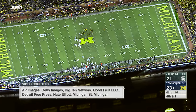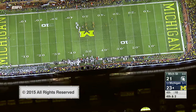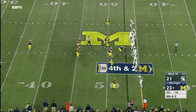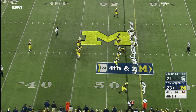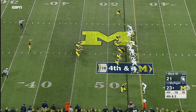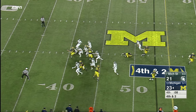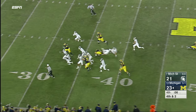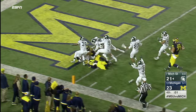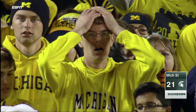You have to be careful — make sure the snap is on target. You can't allow a block. There's nobody back deep for Michigan State; just kick it down the field. Tell your punter to one-step it, don't take your normal steps, one step it and get it out. Well, he has trouble with the snap and the ball is free. It's picked up by Michigan State's Jalen Watts Jackson and he scores on the last play of the game. Unbelievable.